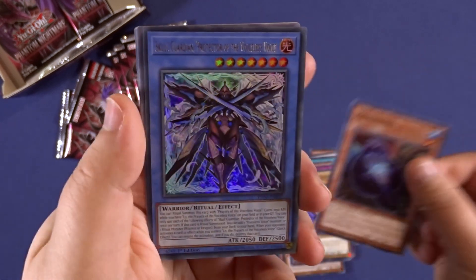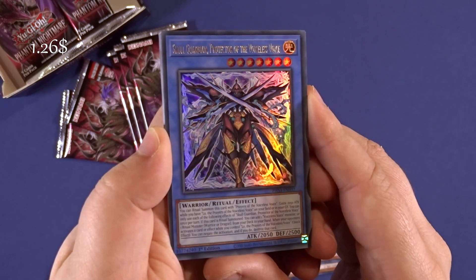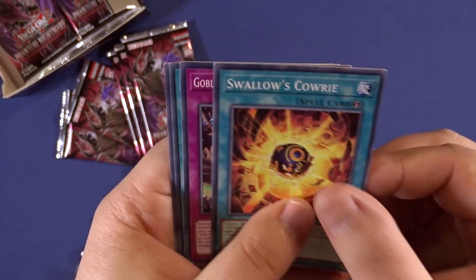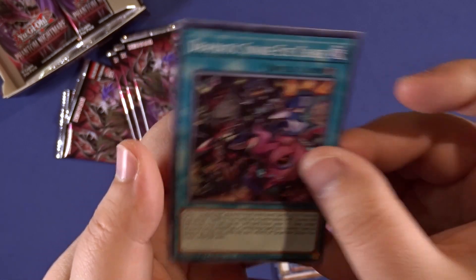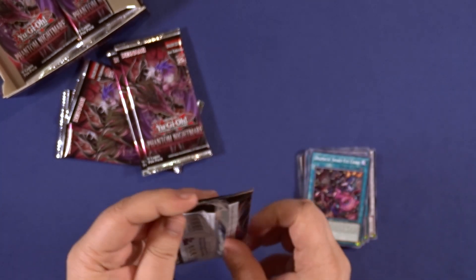Here we have our first card worth a little bit — $1.26. It has a really long name: it's called Guardian Protector of the Voiceless Voice. Well, that is a name.